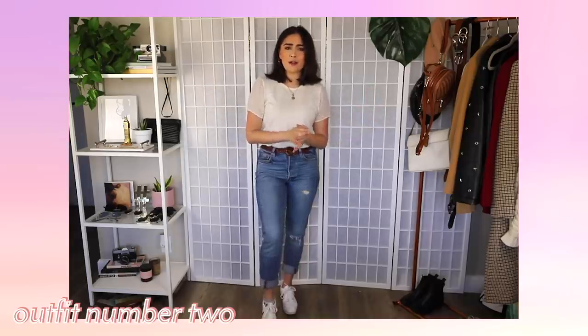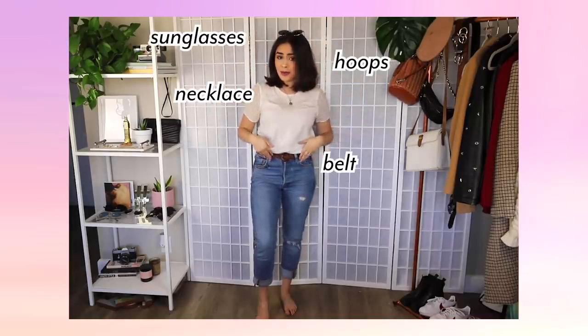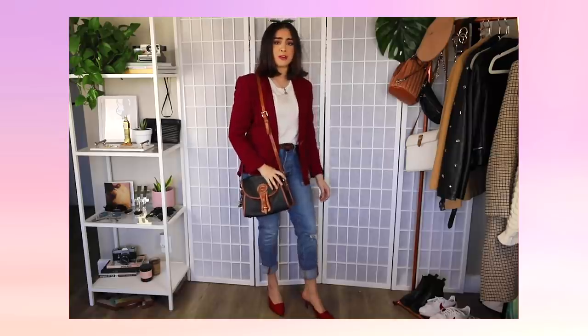A white t-shirt and jeans are a very versatile combo. Depending on how you choose to accessorize, you can completely change the vibe and the style of the whole outfit. Now I'm going to change the vibe and go for more of a girl boss type of feel. I'm keeping the sunglasses, the hoops, the necklace, and the belt, and adding this red blazer that I thrifted for like $2. For shoes, I'm adding these pointed red mules, and the last accessory is my vintage Dunian Burke purse — a hand-me-down from my mom from the 80s or 90s.